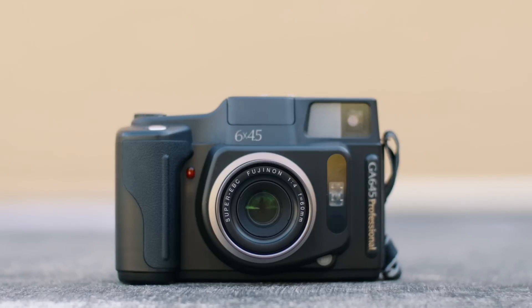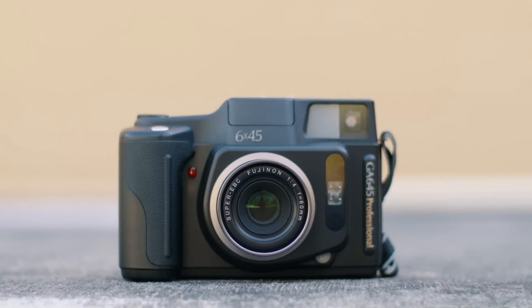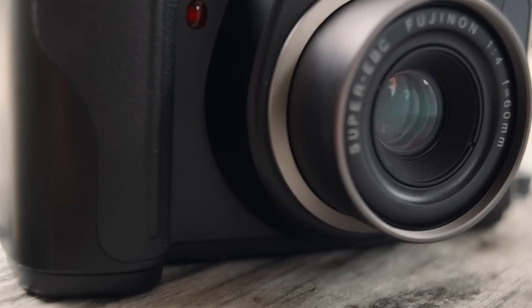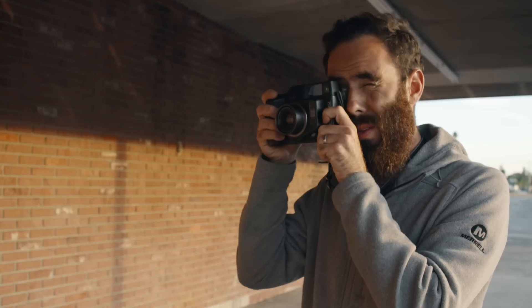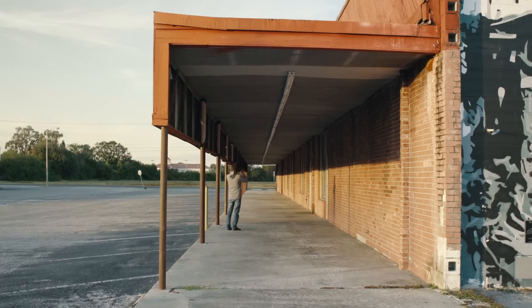Now I want to move on to what I love about this camera, and the first thing is probably the usability. With a point-and-shoot it should be all about freeing yourself from your gear and allowing you to focus purely on composition, the light, and your subjects — and this camera absolutely lets you do that. The autofocus and the internal meter are super accurate, and I'm pretty sure I haven't had an image yet that's been out of focus or incorrectly exposed. The auto wind is also very convenient, and all three of those features add up to an experience that is about as automated and easy as they come.